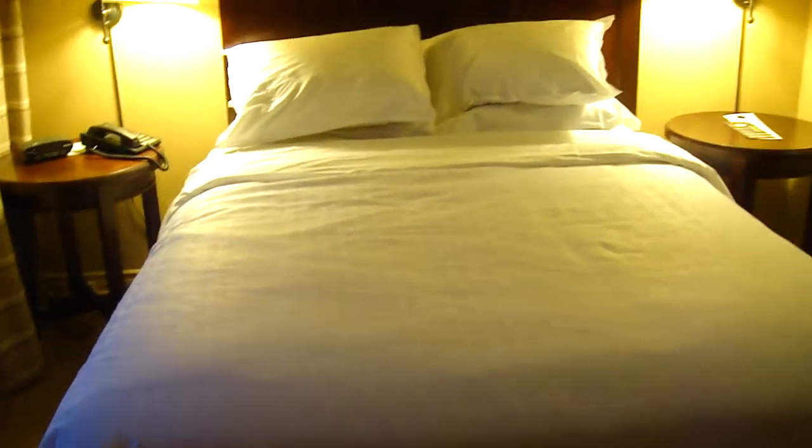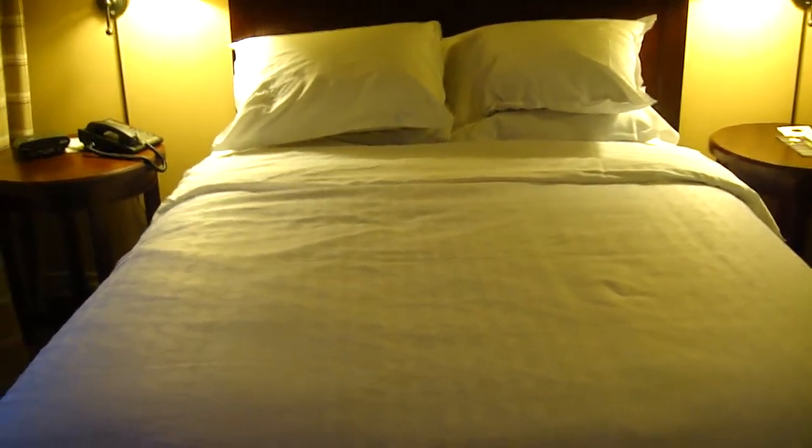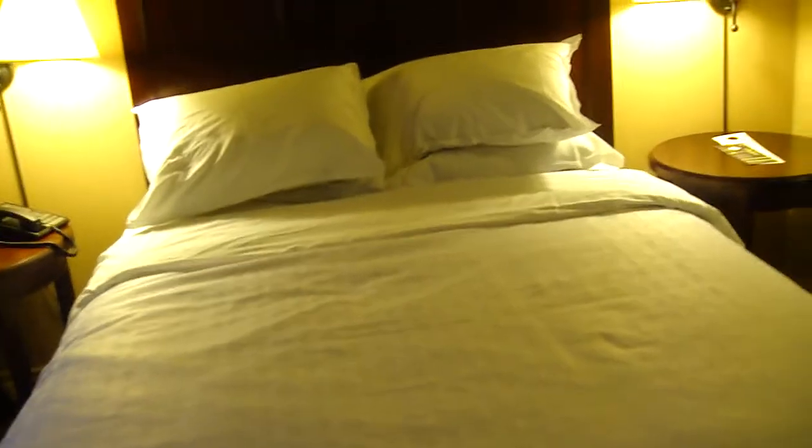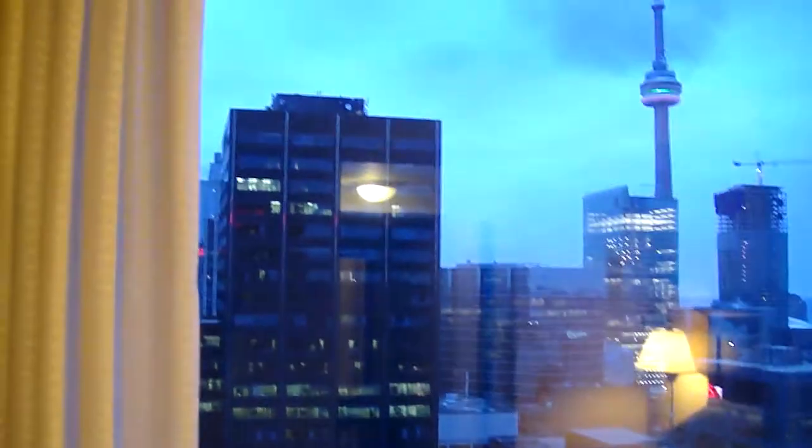Now going into the bedroom area, there is a queen-size bed. Normally I would expect a king-size bed, but maybe due to space constraints they decided to put in a queen. There's another flat screen television, and here's that view again with the office buildings and the CN Tower.